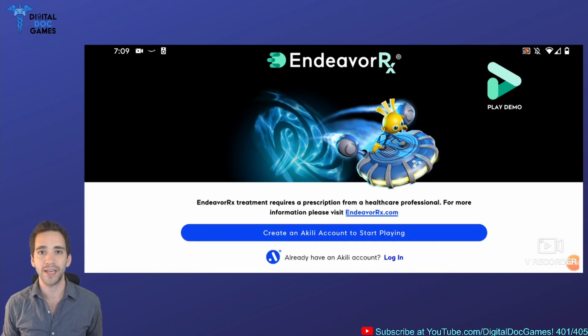As we're on the home screen for the Endeavor RX game, it's a good time to mention some disclosures. I don't have any affiliation with Achilles Interactive. I am a big believer in digital therapeutics and using video games as a platform for medicine, and very excited about Achilles as a company, but I don't have any direct ties with them.